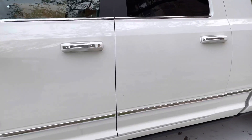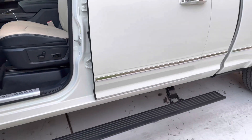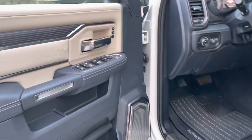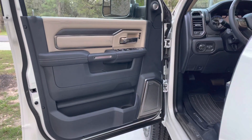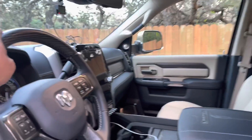Go ahead and pop it open. As you can see, you do have your auto step. This is the Limited with the Indigo package, so it really has everything I used to have in my 1500.